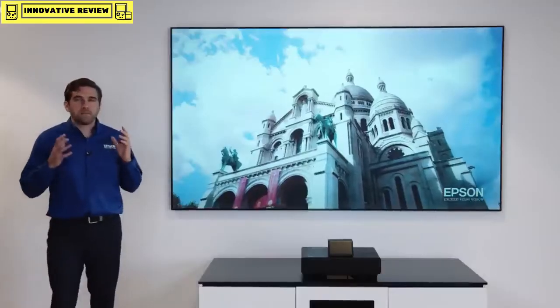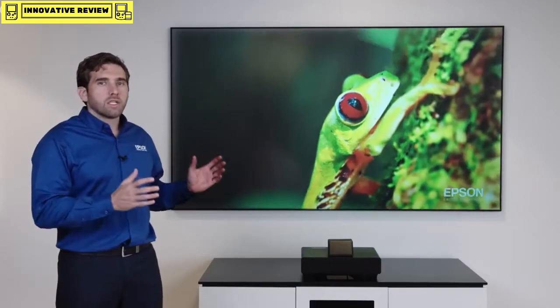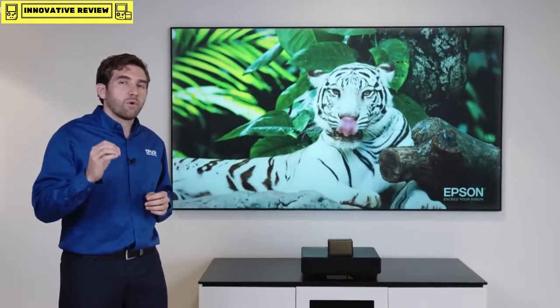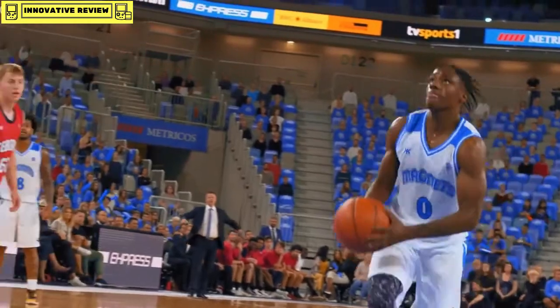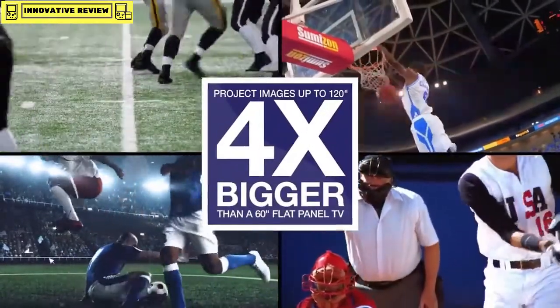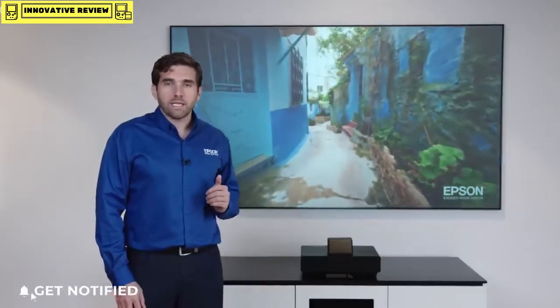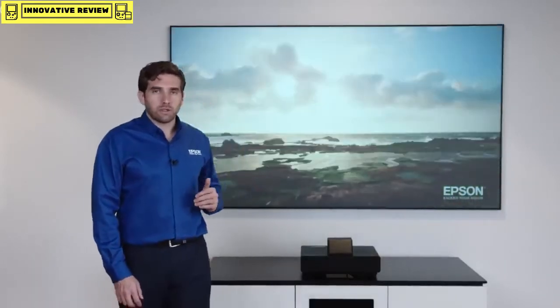A bigger picture creates a much more immersive experience. 100 inches is not just 15 inches more than 85 — it's actually 40% bigger. And if you go to the 120-inch solution, you're getting twice as big a picture. The technology behind the Epson laser projection TV is that of an ultra short throw laser projector.